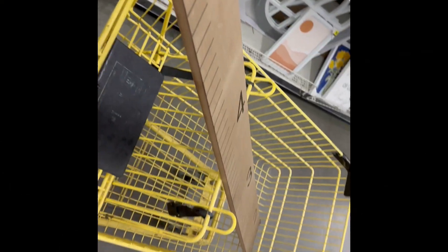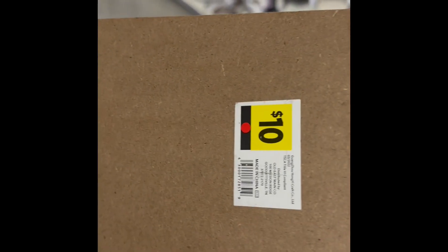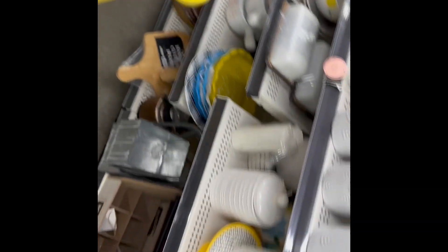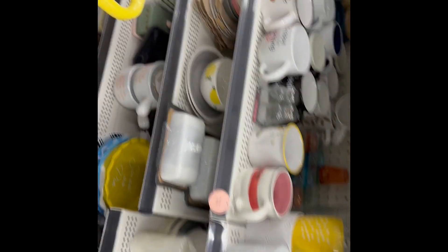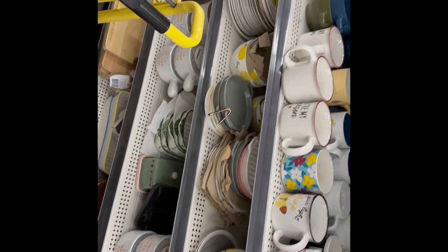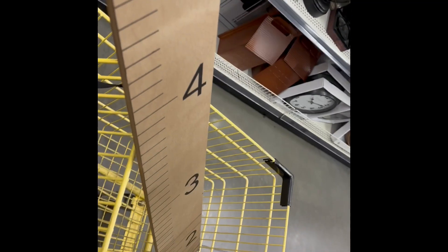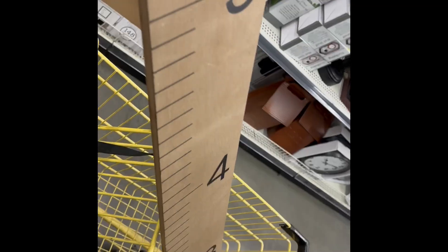Guess what guys? Right when we walked in - you can tell that it's Red Dot because of that tag for the Red Dot - and that's the first item. This is a score already. I gotta look through all these dishes because I know one of them was included, but we already got our first item, our first penny item.